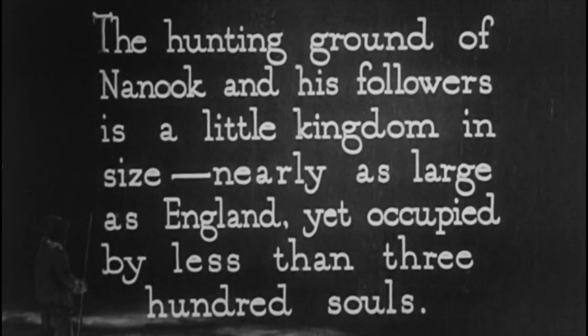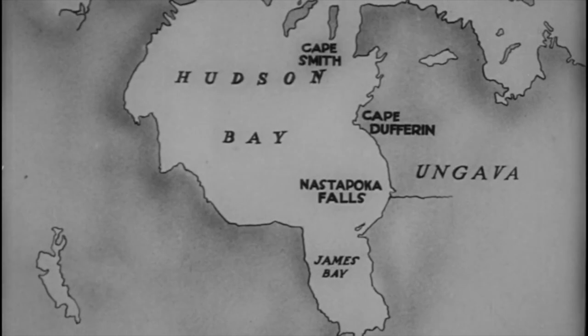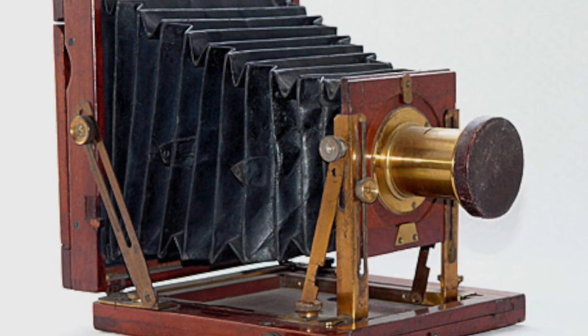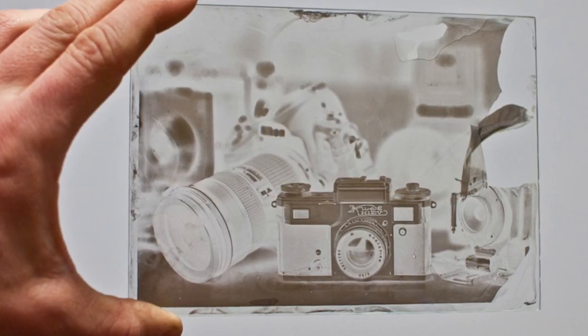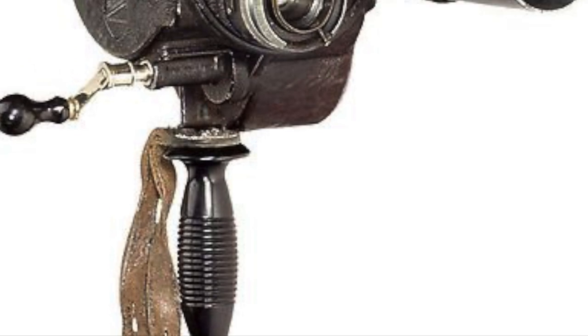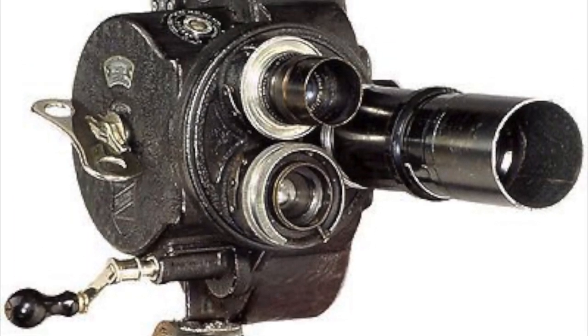In 1910, Robert J. Flaherty was employed by Sir William McKenzie to explore and prospect for iron ore and other minerals along the Hudson Bay in Canada. During his expedition, Flaherty became fascinated with the land and its people, and on his third trip in 1913, he brought along a glass plate still camera, a movie camera, and a portable printer and processor. Flaherty had no prior experience with film — he attended a three-week course in filmmaking and film processing with the Eastman Kodak Company in Rochester, New York, before embarking on his third expedition.